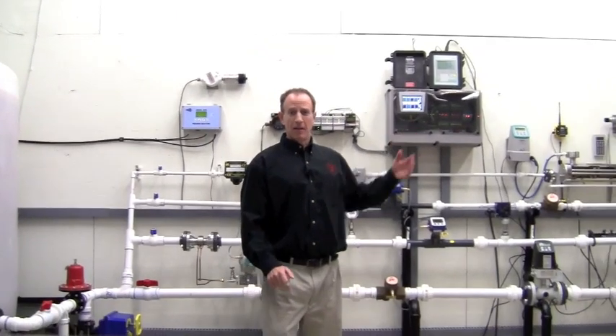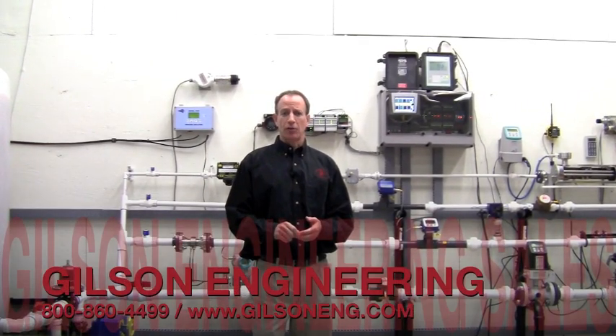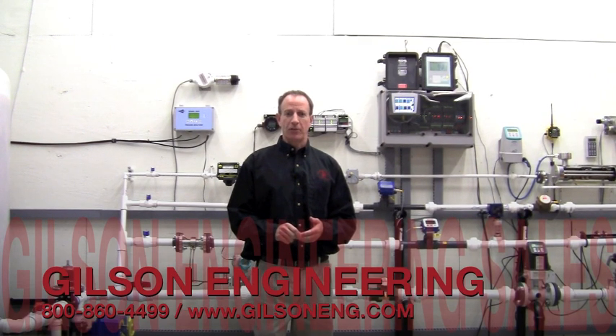The ProBell U, as well as all the other products behind me, is available for on-site customer training. Let us know if you have a level control application you'd like us to review. The ProBell U, or other Siemens level control, may be the answer.